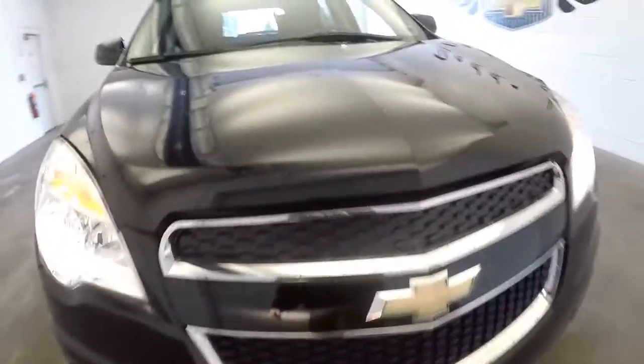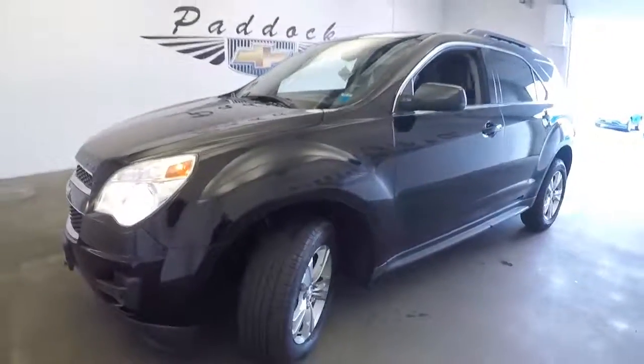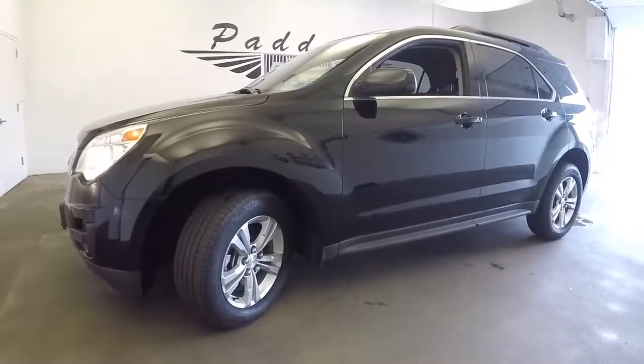Exterior paint is in really excellent condition, I don't see any blemishes — V6. Really a great little Equinox. If you're interested in this or any of the other Equinoxes we have in stock, give us a call at 876-0945.